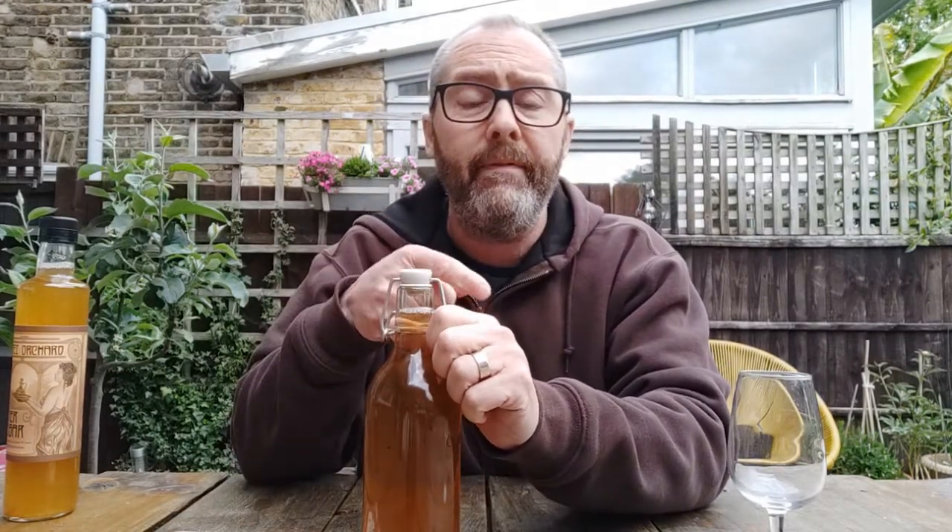Secret Orchard are up on Exmoor. I was there yesterday actually. I made a film of the Secret Orchard in question when I was there - just a short one. There was nobody around; they left the stuff for me. We're still in lockdown because of Covid, so distancing and all that, but I took the opportunity to wander up to the gates and have a peek into the orchard and film it a bit for you. Have a look at that video if you're interested.